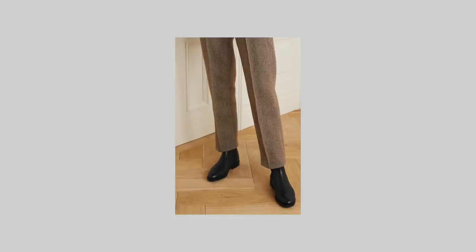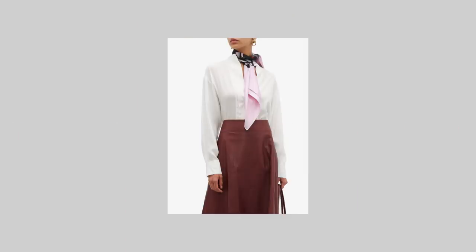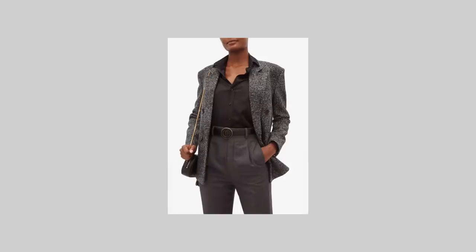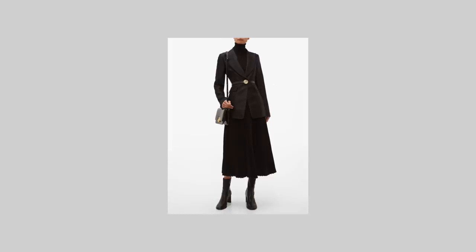If you prefer to wear flats, you can opt for a pointy-toe Chelsea boot or a version of a tight-fitting riding boot. The perfect accessory for this style is a silk or fine wool scarf, which can add a bit more texture, lightness and color to your outfits. As you will wear more trousers, it might be a good idea to invest in belts as well. A nice smooth classic belt will help to accentuate your waistline and make the outfit look finished and refined.